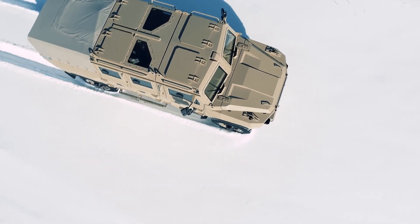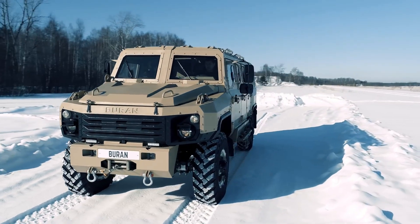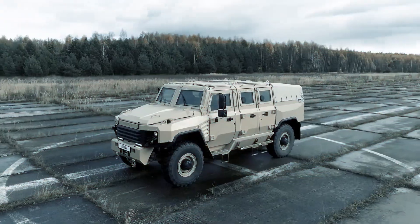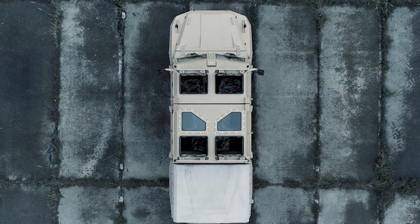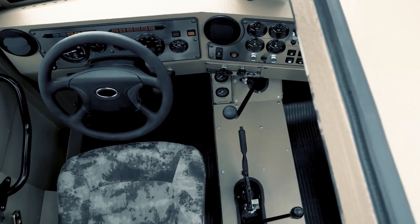Beyond its protective capabilities, the Buren is equipped to handle various mission types, including rescue, convoy protection, and border patrol. It offers a spacious interior that can be fitted with additional gear or technology, depending on mission requirements.